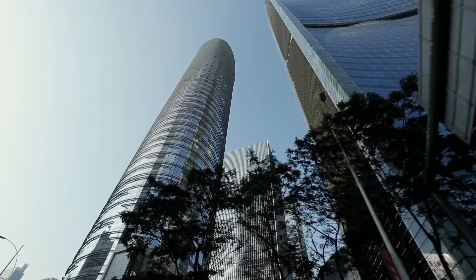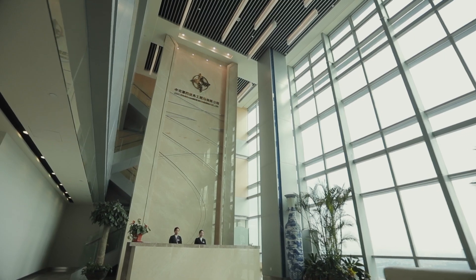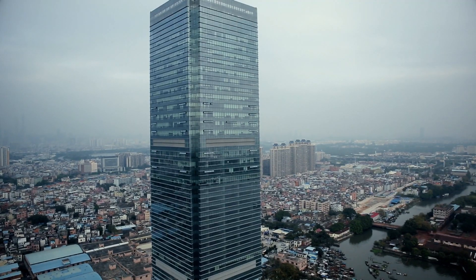The Guangzhou headquarters of CCCC Fourth Harbor Engineering Company Limited, one of China's largest construction and engineering companies, is expected to become a unique landmark in Guangzhou.